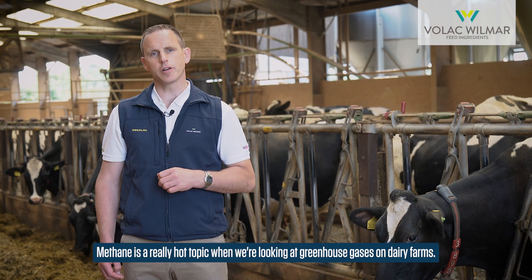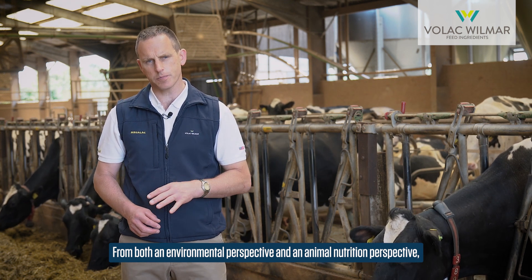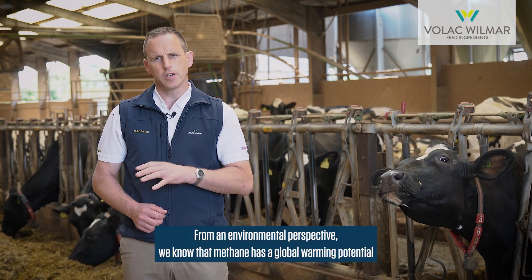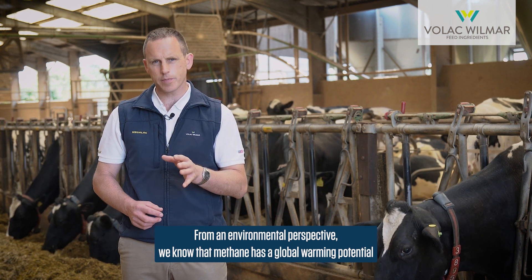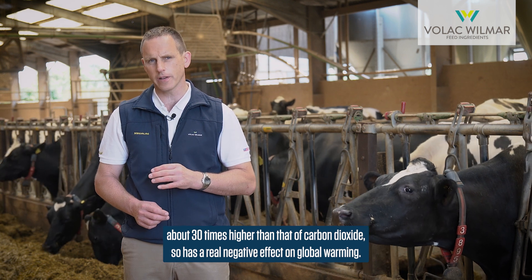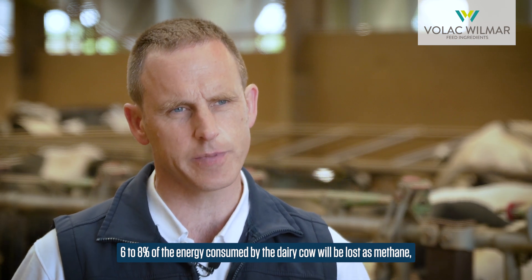Methane is a really hot topic when we're looking at greenhouse gases on dairy farms, so from both an environmental perspective and an animal nutrition perspective it's really important that we look at how we can take mitigating measures to reduce methane production. From an environmental perspective, methane has a global warming potential of about 30 times higher than carbon dioxide — a real negative effect on global warming. From the dairy cow perspective, around 68 percent of the energy consumed by the dairy cow will be lost as methane.